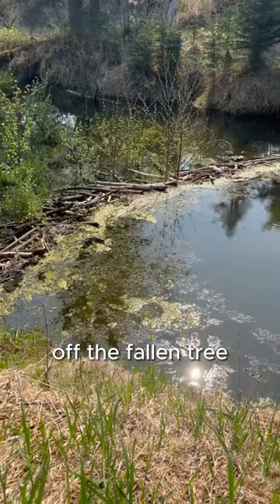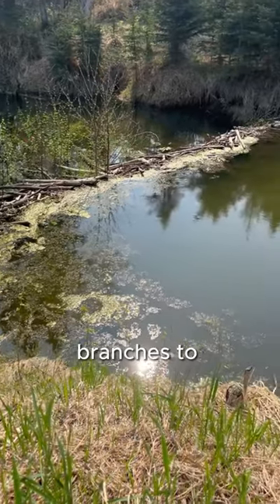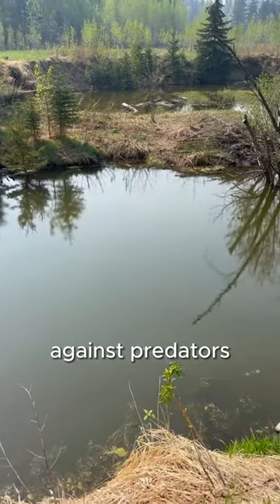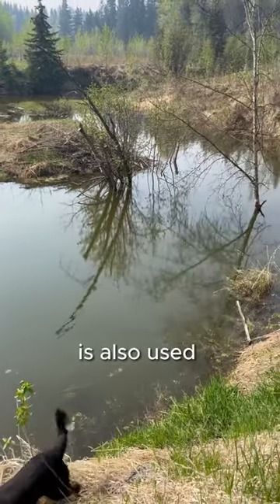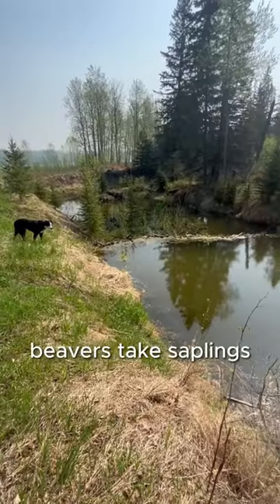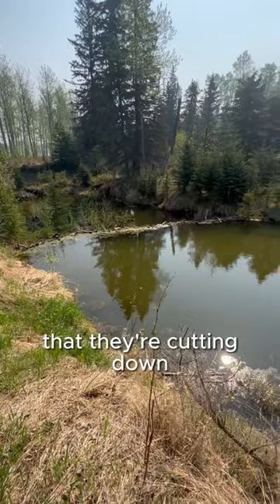After the beavers have eaten what they can off the fallen tree, they use the branches to build a dam. These dams are used to create protection against predators, but the water stored in here is also used as a way to store food in the wintertime.